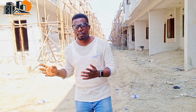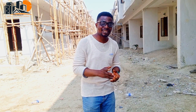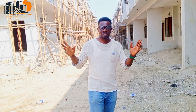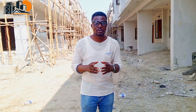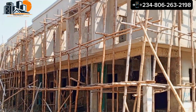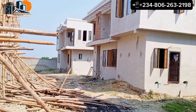This is General Paint, and here we have the most affordable duplexes you can ever have in the whole of Leki-Aja axis of Lagos. In this estate, we have the three-bedroom terrace, four-bedroom terrace duplex, four-bedroom semi-detached, and four-bedroom fully detached duplex. We also have three-bedroom, two-bedroom, and one-bedroom apartments.